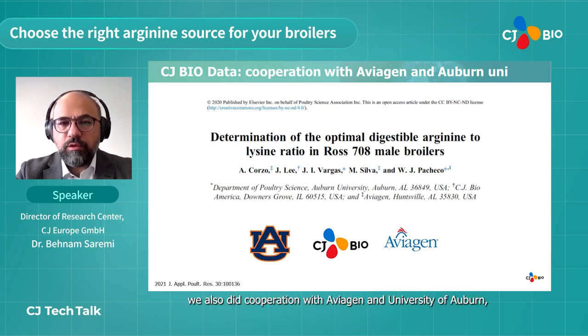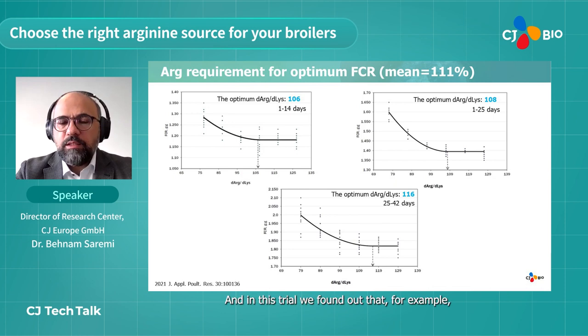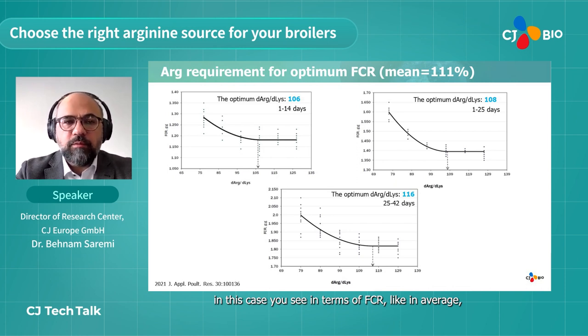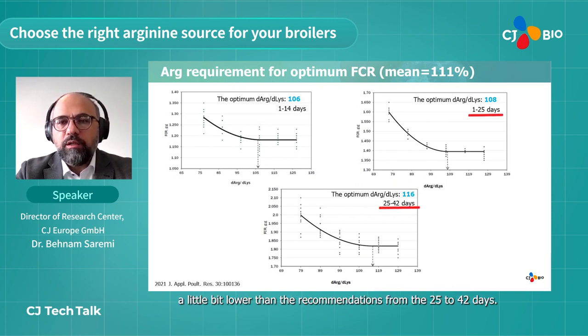Two years ago we did a cooperation with Aviagen and University of Warwick where we looked into arginine to lysine recommendations for 7 to 8 week male broilers. In this trial we found that for FCR, an arginine to lysine ratio of on average 111 percent was required, and the requirement increased by age — numbers from day 1 to 14 and 1 to 25 were lower than recommendations from day 25 to 42.